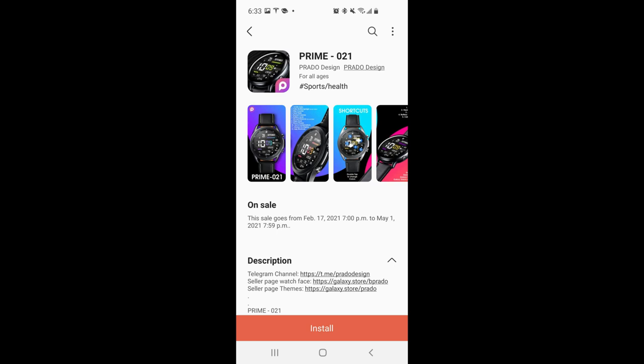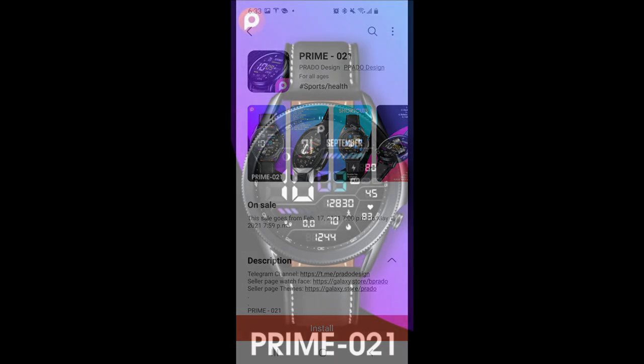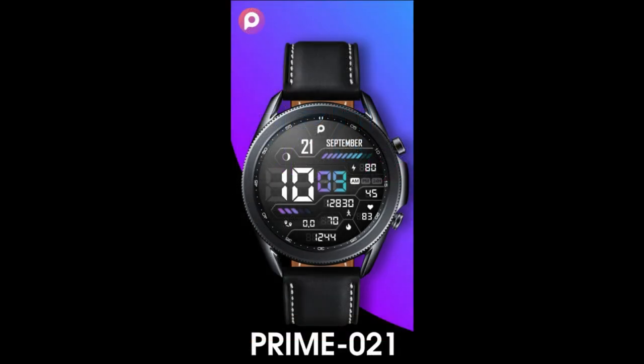Welcome back to Jibber Jabber Views everyone and I appreciate you all taking a couple minutes to support the channel. I hope you're all enjoying your day as well. For today's show I have an all digital design to show you guys from our friends at Prado.